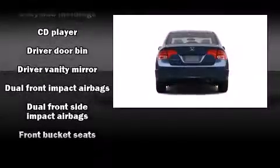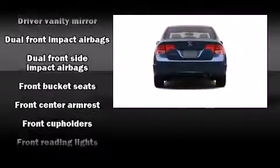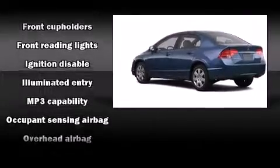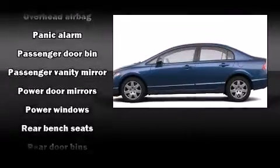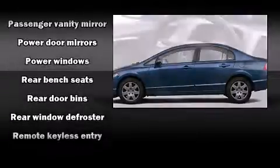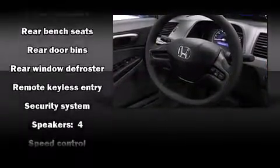Honda ensures the safety and security of its passengers with equipment such as head curtain airbags, front side impact airbags, anti-whiplash front head restraints, ignition disabling, and ABS brakes. This car was designed with safety in mind, allowing you to drive with even greater assurance.